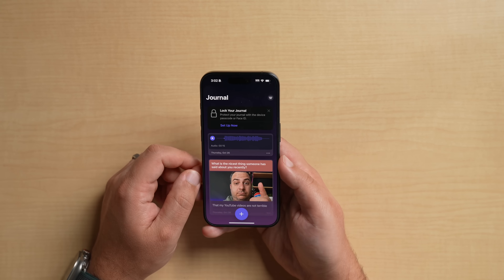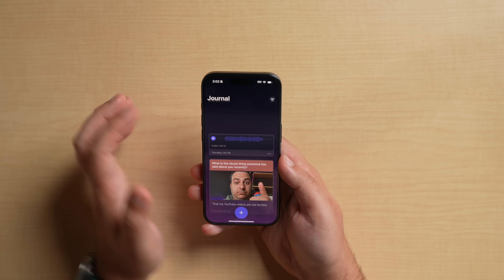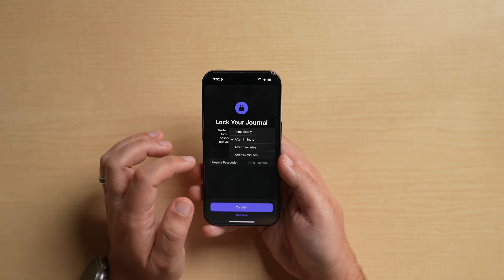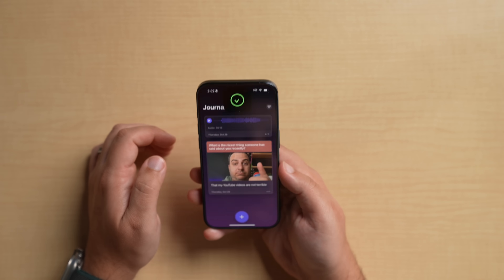After a couple of entries, a new prompt appeared: 'Lock your journal — protect your journal with the device passcode or Face ID.' Let's set that up. You can require a passcode after one minute, five minutes, fifteen minutes, or immediately. I'm going to say immediately — my journal is going to be top secret. There's my face — Face ID is now enabled.